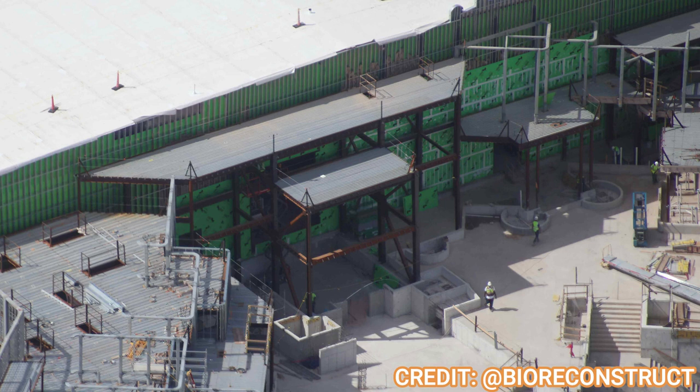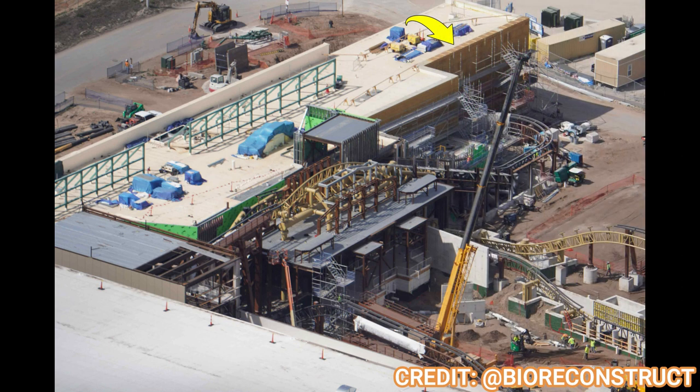Looking at the entrance to Mario Kart, this is where the big Bowser's Castle head will be, just like in Hollywood — though this one will probably be bigger. You'll enter from the second level of the land, unlike Hollywood where you enter on the first level and go upstairs. Scooting over to Donkey Kong, the temple-themed wall has started to crop up and expand, and the first lift hill is being worked on with quite a lot of themed elements going in under the coaster and inside the massive show scene within that temple.